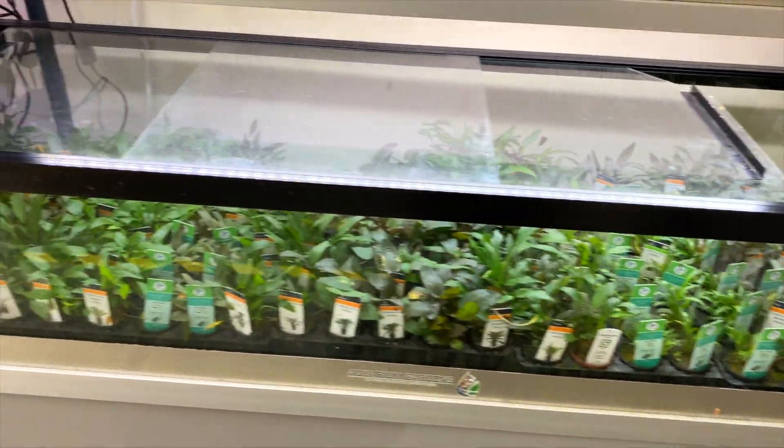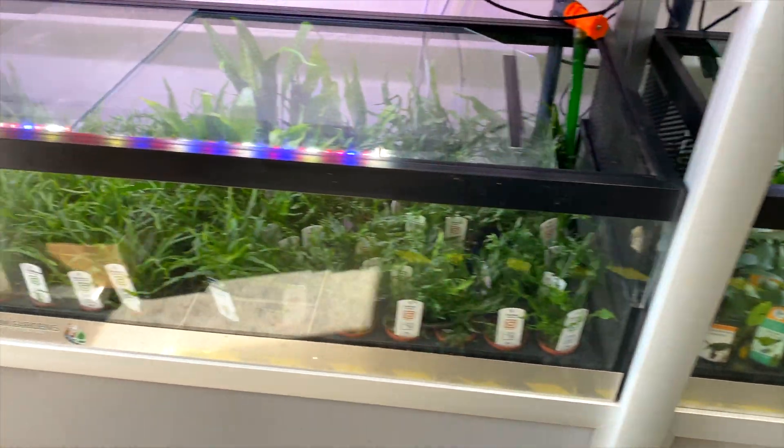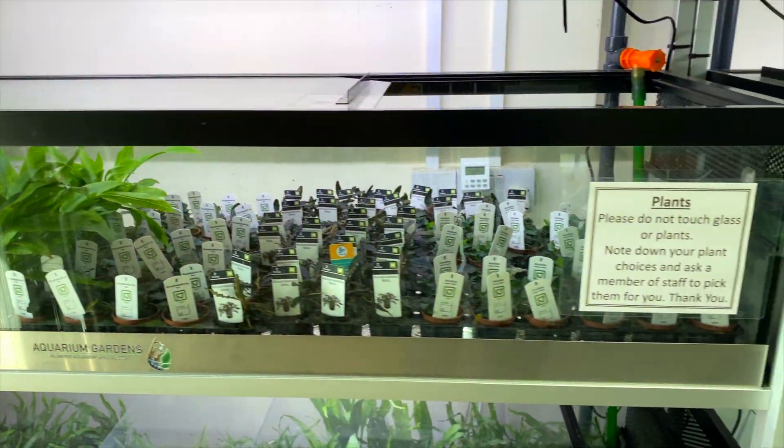Most of the plants kept here are stored in a high humidity cell. This kind of replicates the immersed state these plants have grown in, which makes it a really efficient way to keep a lot of plants — especially if you're selling in a shop like this.